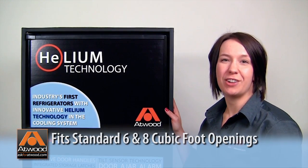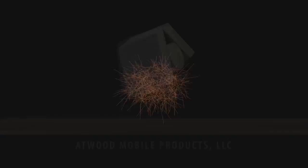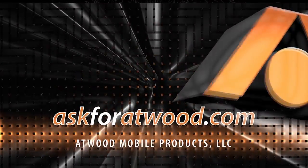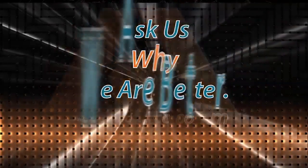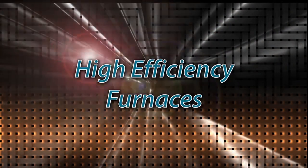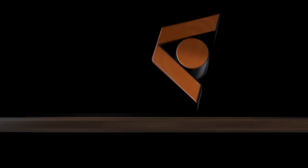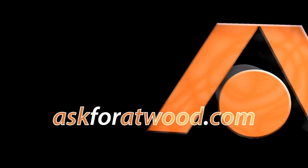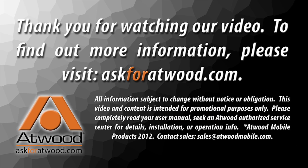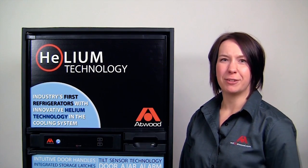Atwood refrigerators are designed to easily fit in all existing six and eight cubic foot standard openings.